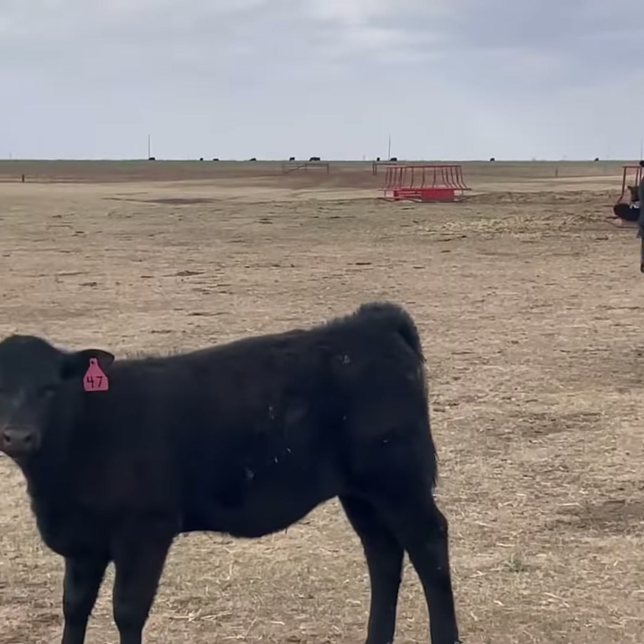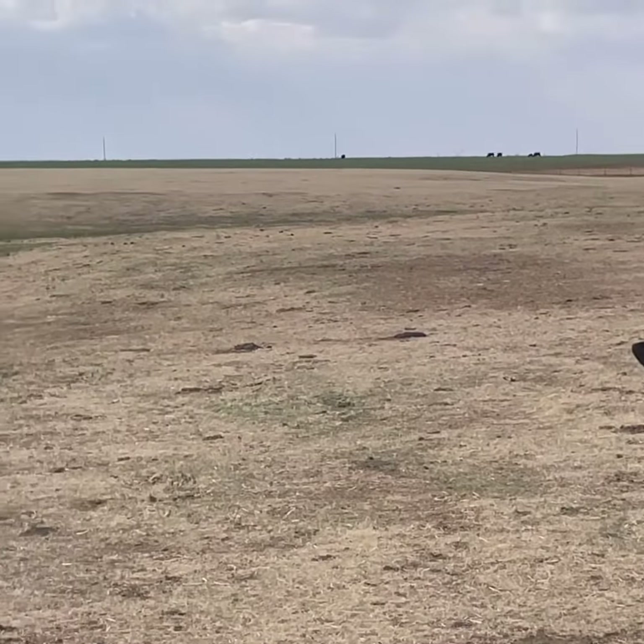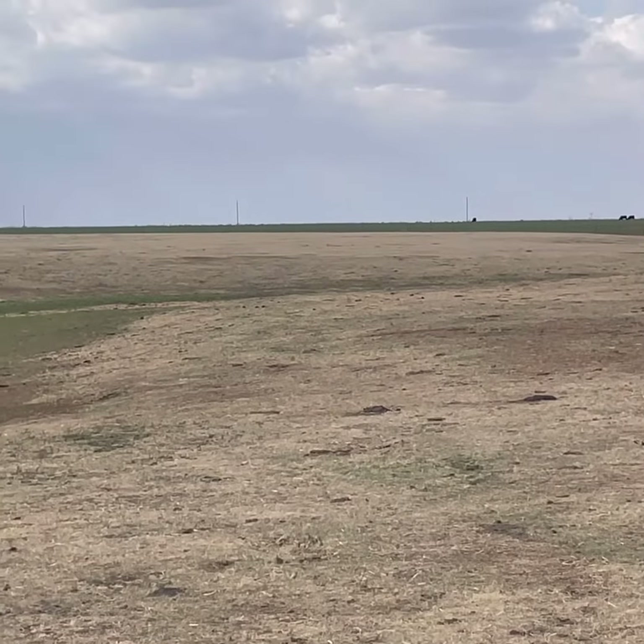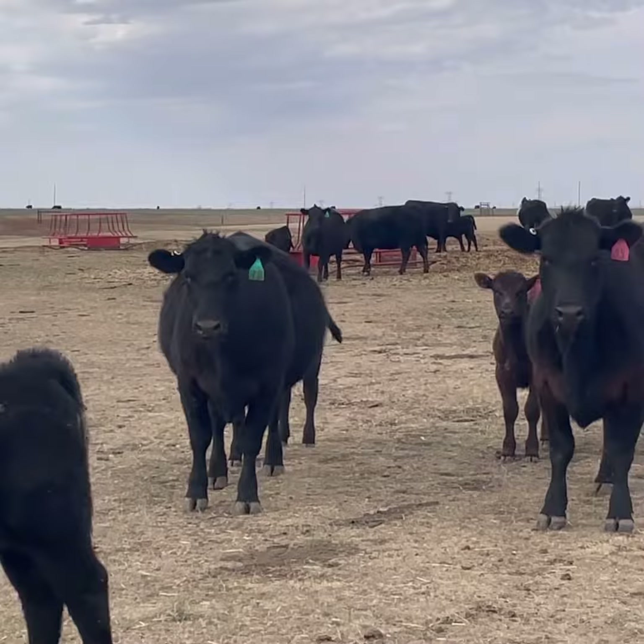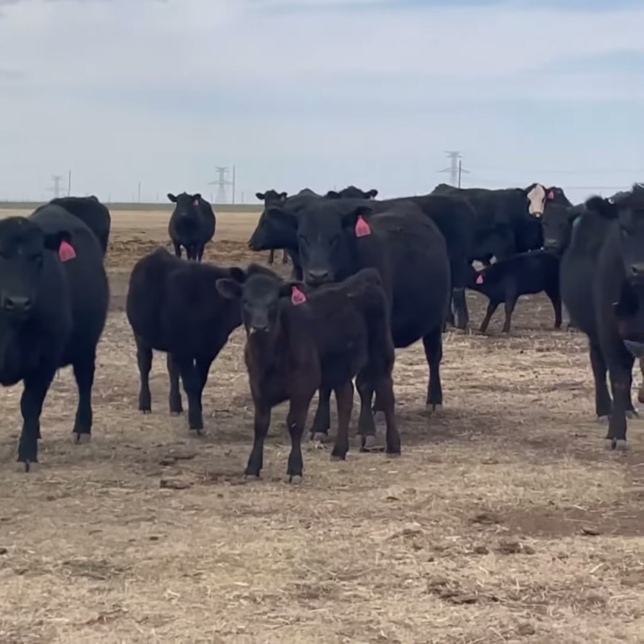Hello everyone, here's a beautiful set of Angus Heifer Pairs, about 70 head in the offering. This ranch has been using Express Ranch Next for over 15 years now. The quality of the cattle is just phenomenal.